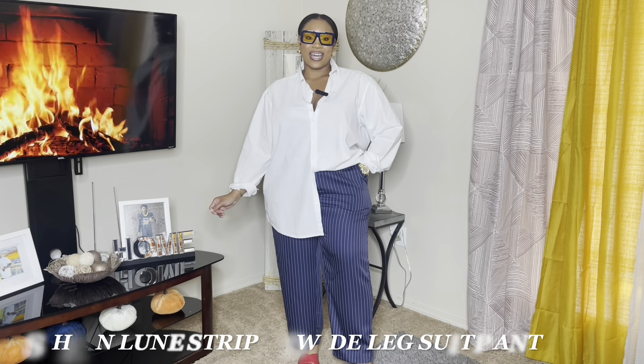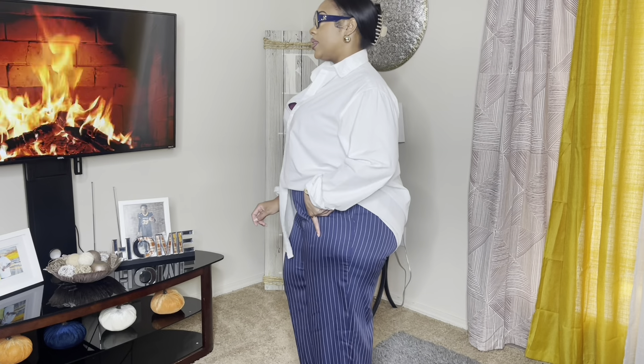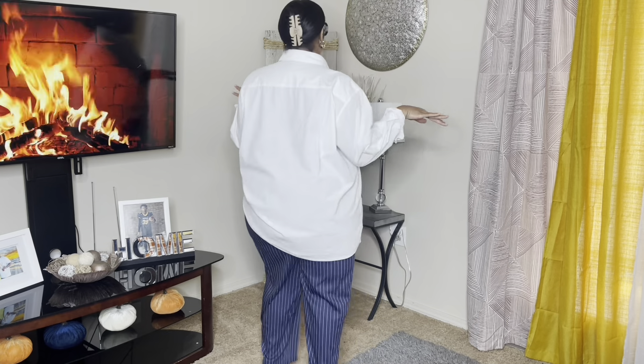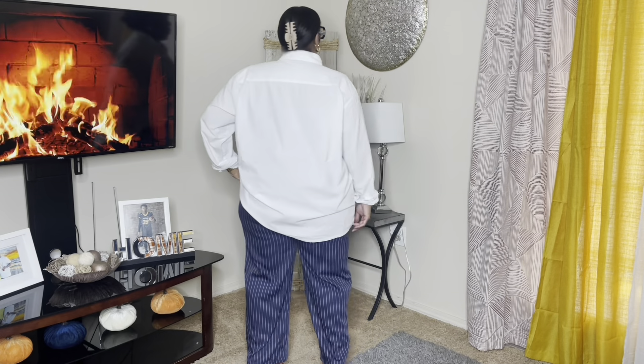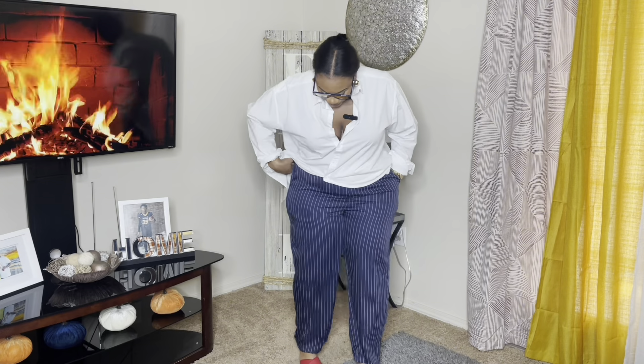A moment of silence for these trousers — I am obsessed. I love a nice pinstripe trouser. Definitely a sucker for pockets. Now these don't have as much stretch as the black ones, but I'm still absolutely in love with these trousers. These are not all the way down to the ground — they were made like this, so I think they're supposed to just stop at the ankle. But they are high-rise and they do have pockets. Super comfortable.